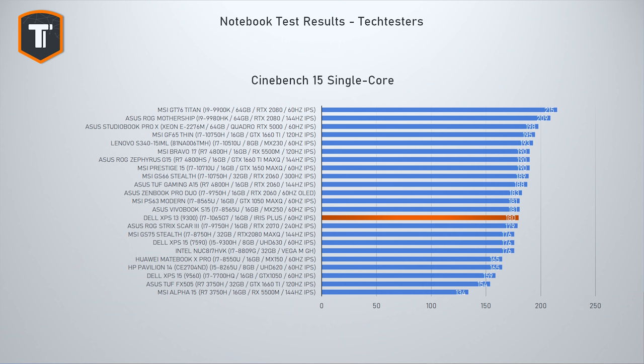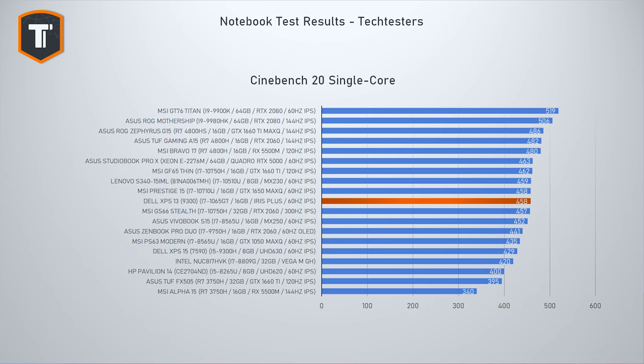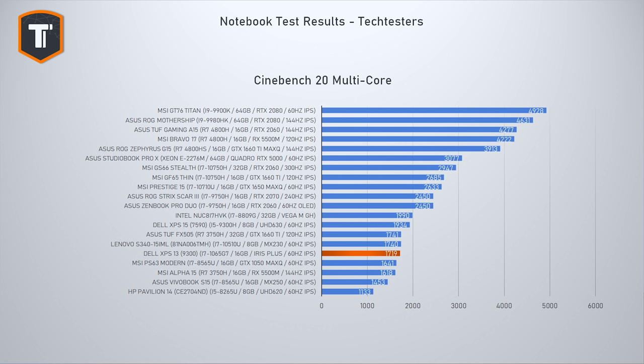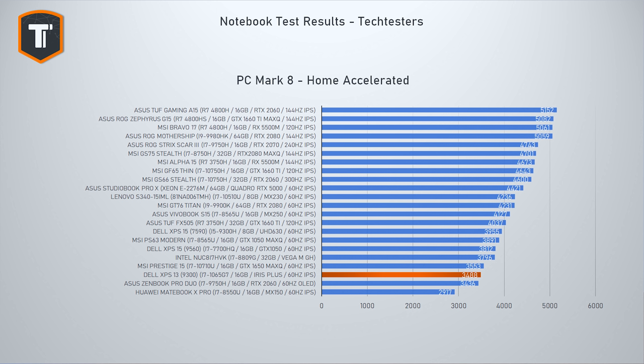Regarding pure performance, I was excited about the 10nm Ice Lake CPUs but cannot say I'm really impressed. The Ice Lake i7 performance is in line with the 8th-generation Whiskey Lake Core i7 like the 8565U. Single-core performance is good, but multi-core is limited as this is still only a quad-core CPU. This machine is not suitable for heavy CPU tasks like 4K video editing, but occasional 1080p editing, Photoshop, and Lightroom work will be fine, and it's more than fast enough for browsing and office tasks.